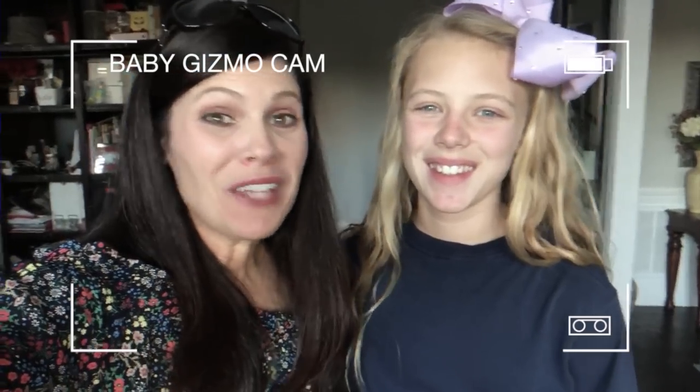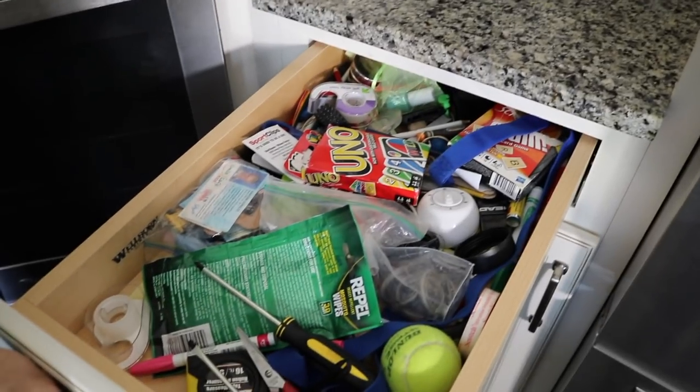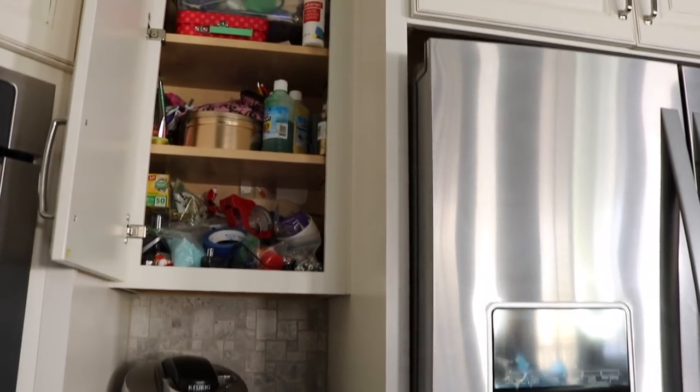Today's a fun video because I actually get to help out another YouTube family — Holly from Baby Gizmo. She lives just around the corner from us and asked for my help to tackle a really overwhelming zone of her kitchen. She's a busy mom of three. This zone had to be a coffee station, had to house her batteries, all of her craft and birthday supplies, as well as essential tools for the kitchen.